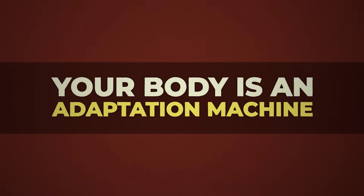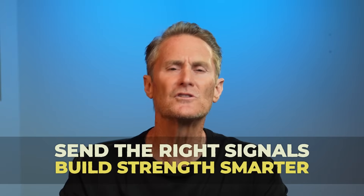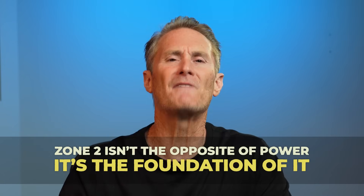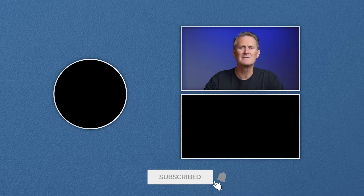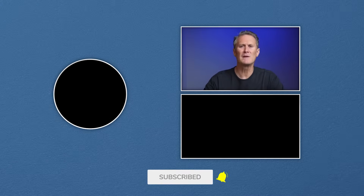Your body is an adaptation machine. Send the right signals. Build strength smarter. Zone two isn't the opposite of power — it's the foundation of it. Quiet commitment beats loud promises every time. If something here shifted your lens, hit subscribe and let's keep showing up together.